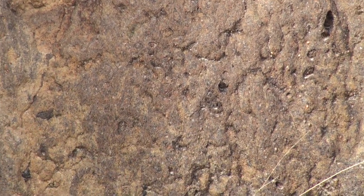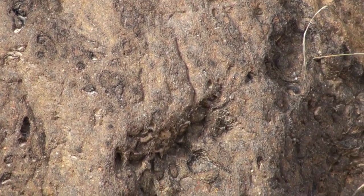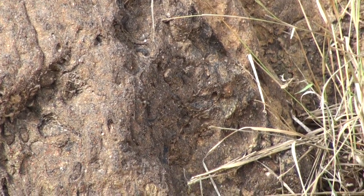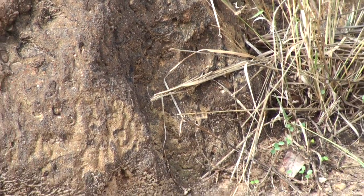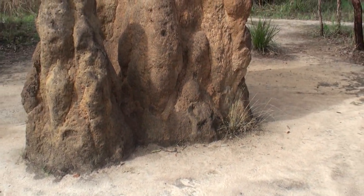And people reckon that these guys are the reason for the biodiversity in Kakadu. We've got like a third of all the birds in Australia living in the Kakadu area — all the species of birds — and sort of half of the reptiles, and amazing numbers of species of animals living up here because of these guys.